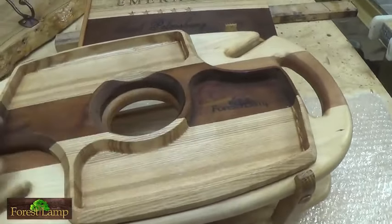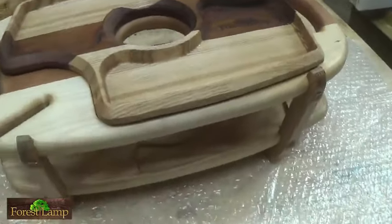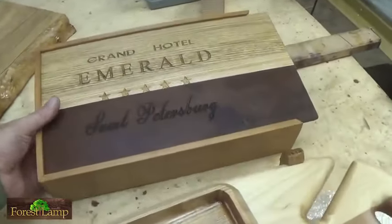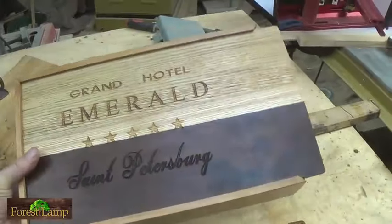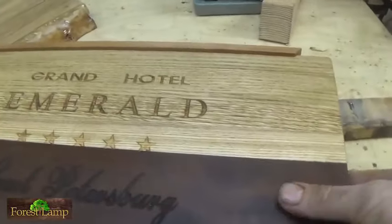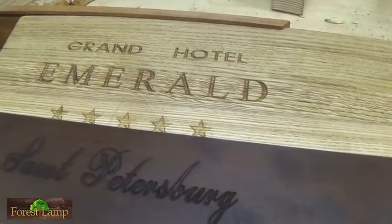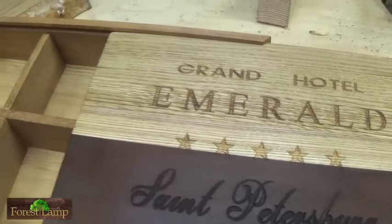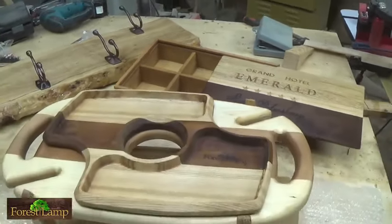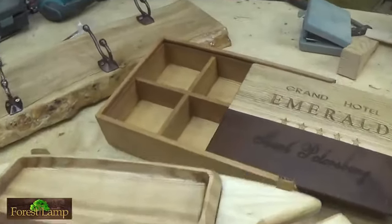У нас будет разыгрываться радио «Континенталь» — это главный будет приз. Вот ещё тоже скоро уедет. Вот такой ящичек — Grand Hotel Imperial. Вот такие заказы принимаем. Если что, заказывайте.